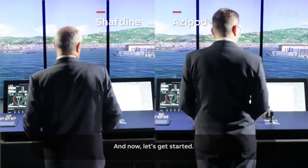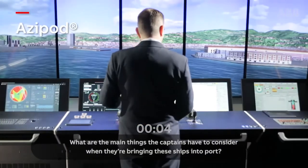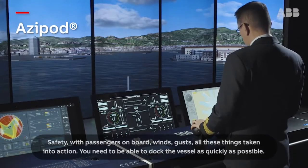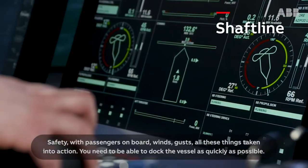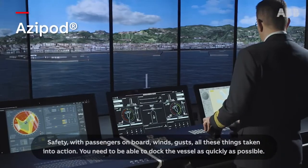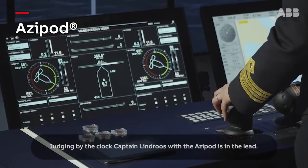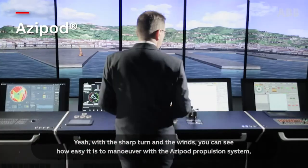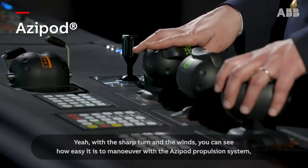Let's get started. What are the main things the captains have to consider when bringing these ships into port? Safety with passengers on board, winds, gusts — all these things taken into account. You need to be able to dock the vessel as quickly as possible. Judging by the clock, Captain Lindros with the Azipod is in the lead. With the sharp turn and the winds, you can see how easy it is to manoeuvre with an Azipod propulsion system.